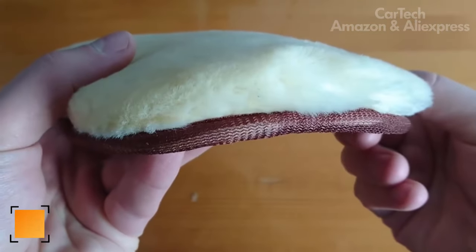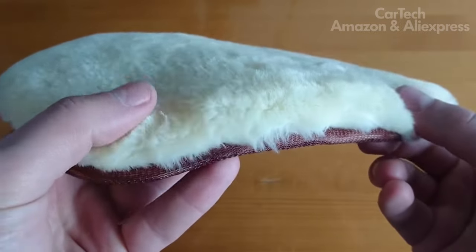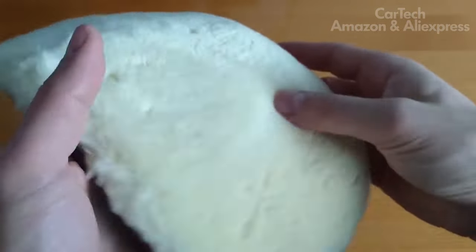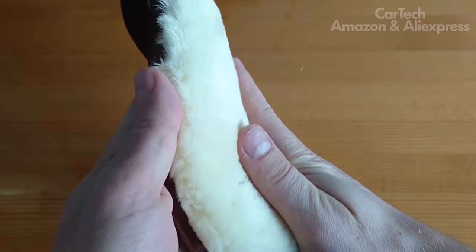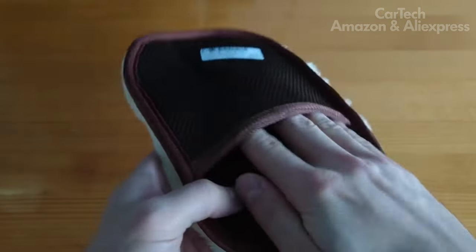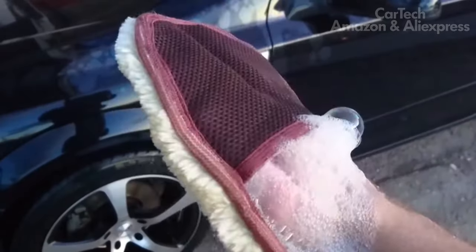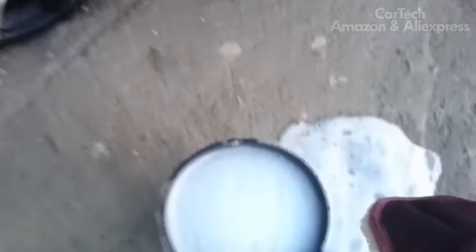Mittens made of artificial wool — a very useful thing for car care. They do not scratch the paintwork and are convenient to work with. No need for rags and wipes anymore: put on a mitt and wipe both the body and interior elements. The wool is high quality and dense. Mittens measure six inches by nine and a half inches. Three colors to choose from: blue, brown, and black.